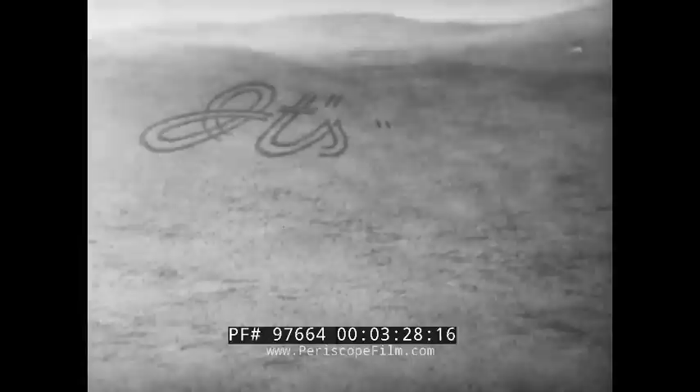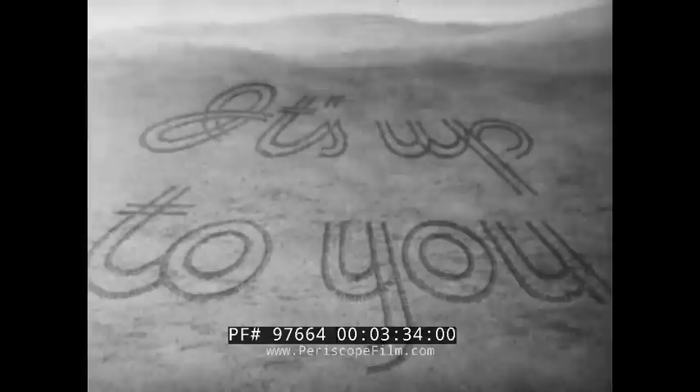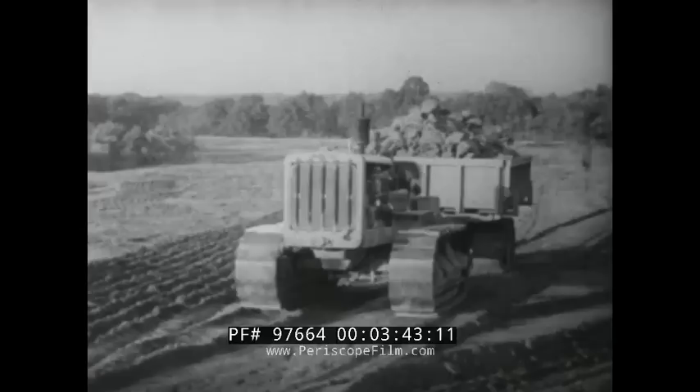And as for the rest, it's up to you. There's nothing delicate about a Caterpillar diesel tractor, but like every power-producing mechanism, it requires a certain amount of care and attention.